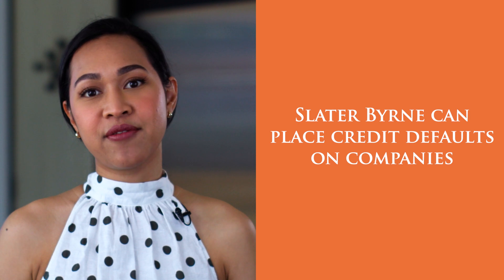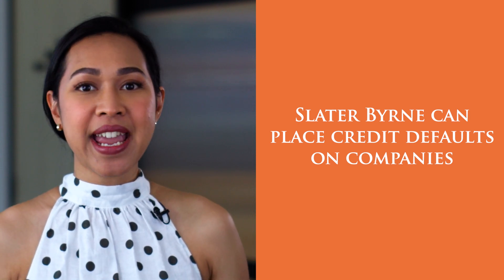A credit default has a significant effect on the debtor's credit history, and Slater-Burn can place credit defaults on businesses that do not pay their debts once overdue. However, this does of course depend on whether the accounts in question are disputed or not.